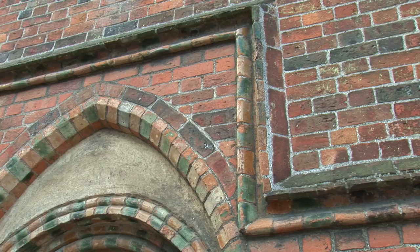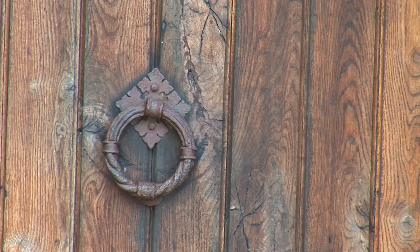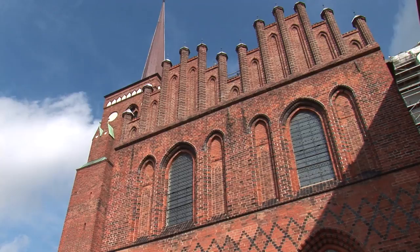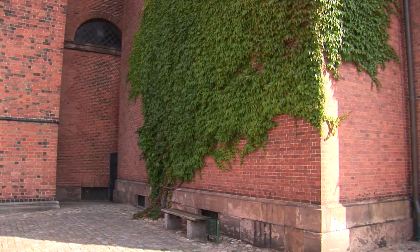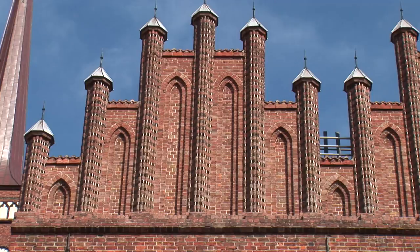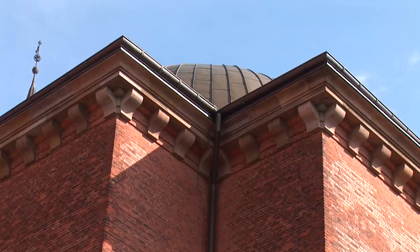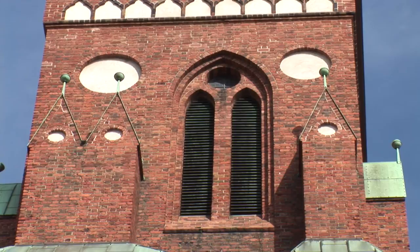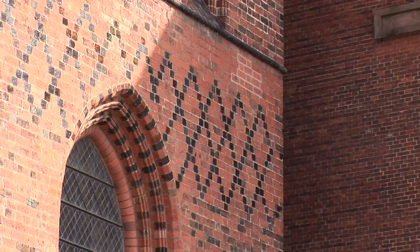The first religious structure on the site was a wooden church built around 980 by King Harold Bluetooth. This was replaced in turn by two travertine structures, built in 1030 and 1080 respectively. In the mid-12th century, brick making was introduced into Denmark by craftsmen from Lombardy, and Bishop Absalon decided around 1170 to rebuild his cathedral using this new material. The original structure was in the Romanesque style, based on contemporary Western European pilgrimage churches. When the eastern half was built, the plan was changed to reflect the growing influence of the Gothic style, which had recently become popular in France.